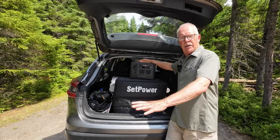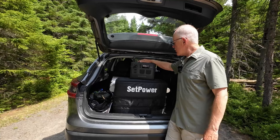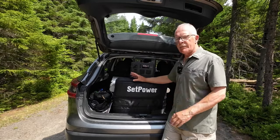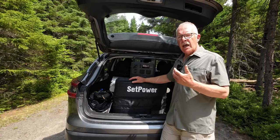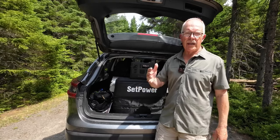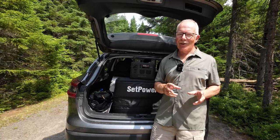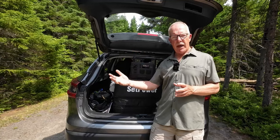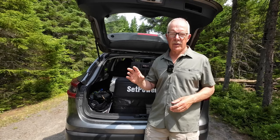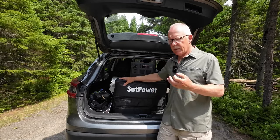So we have one 200-watt solar panel and two power stations with a combined storage of around 1,200 watt-hours. Why two? So I can have one in operation while one is charging. I chose larger capacity batteries to ensure I had enough power for all my electronic devices even on days when we might not get sufficient sun to keep them fully charged.